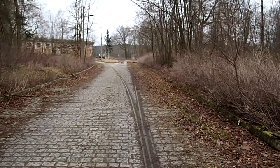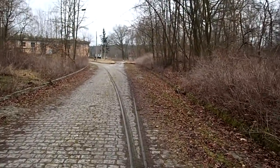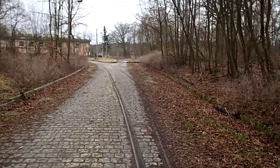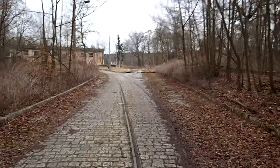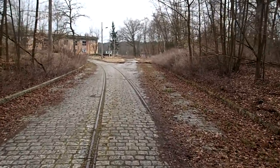So here we are, Falkenhagen Complex. A lot of mystery, totally sort of abandoned after the Russians left, and quite amazing to see so many structures here.